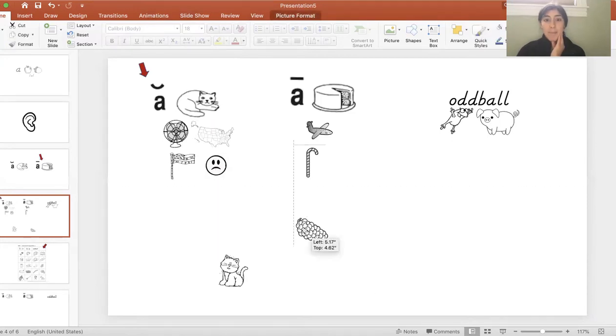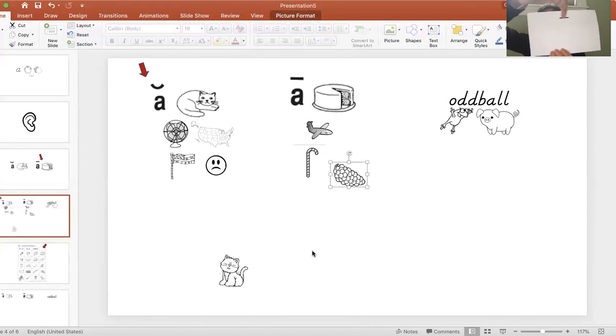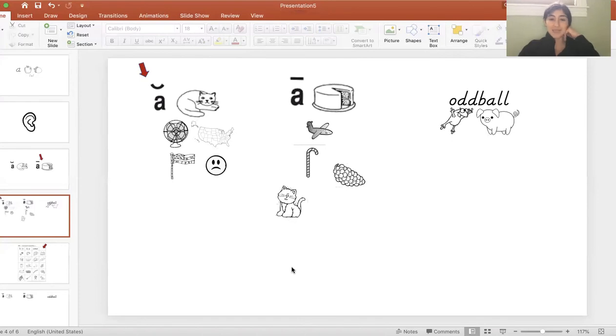Then we have grape. Grape. What do you hear after the 'grr' blend? Grape. I'm hearing the 'A' sound, so it goes with the group where we see that cake, plane, cane, and grape — where we see this macron sign above the letter A, because it's making the long 'A' sound. And then we have one more — cat. Cat. Where does cat go? It goes with the 'ah,' where the other cat group is.